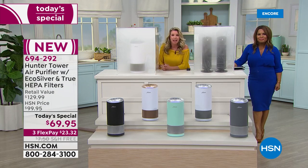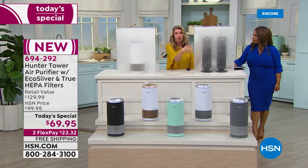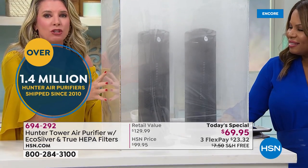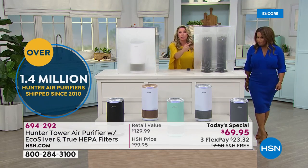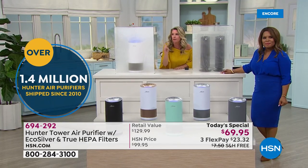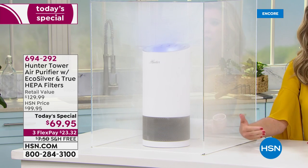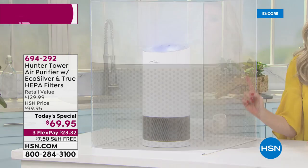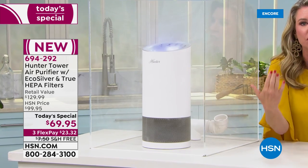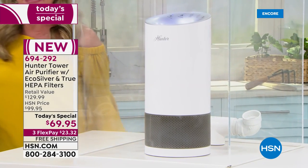Hunter air purifiers have one job: to clean the air. We have two competitor units here — they're already on and moving air. But with one Hunter air purifier, you can see it's grabbing air from every single direction: not just the front, but front, back, side to side. Where have you seen a cylinder air purifier? It makes sense because it grabs air from everywhere, and within seconds, we are cleaning the air.